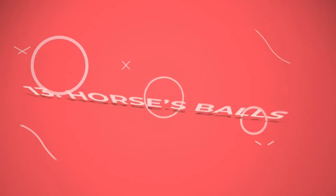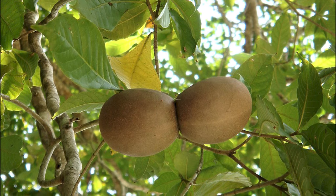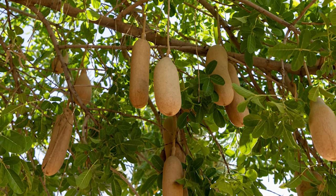Number 13: Horses Balls. Another one with a peculiar resemblance, the Horses Balls plant bears brown fruits that resemble the animal's balls. Number 14: Sausage Tree. The sausage tree bears long and heavy fruits in the shape of sausages hanging from the tree.